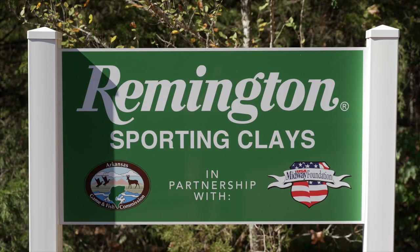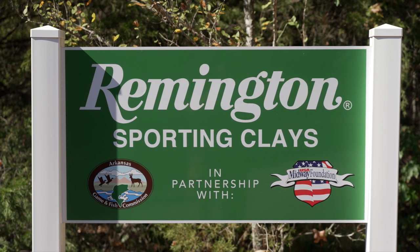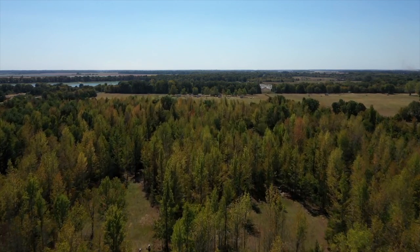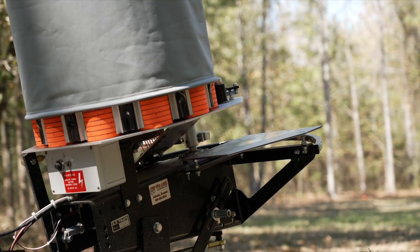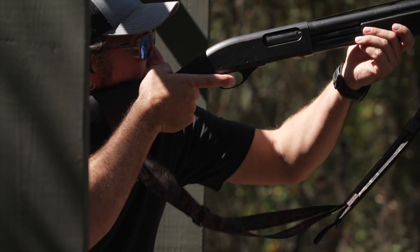This range was made possible through the cooperation of Remington, the Arkansas Game and Fish Commission, and the Midway USA Foundation. This is the only public Sporting Clays course in the entire state of Arkansas. There are some others where you have to pay an annual membership — gun clubs and things like that — but this is open to the public. You pay your fee just like a public golf course and go shoot.